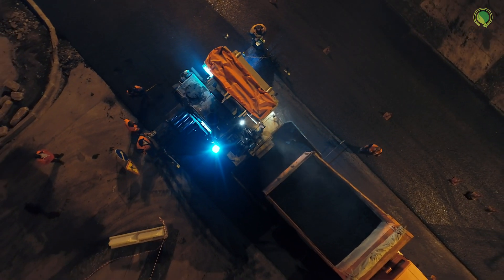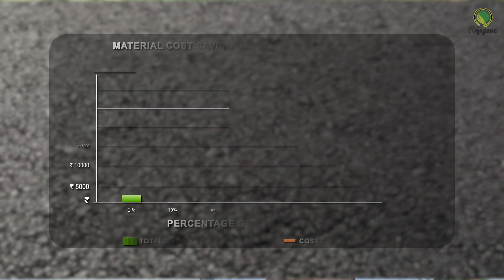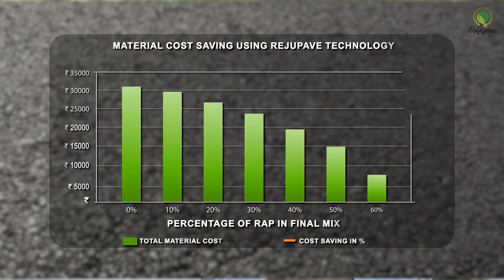We are proud to have collaborated with CSIR-CRRI in developing the first indigenously manufactured asphalt rejuvenator in India. The cost savings that Regu Pave technology brings to road construction are substantial — our analysis has shown that material cost savings of approximately 40 percent can be achieved by implementing Regu Pave technology.